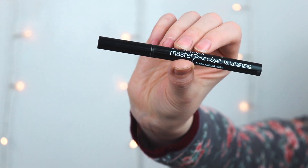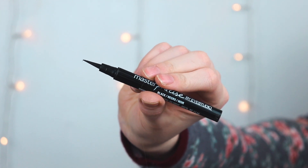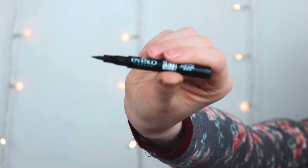For liquid eyeliner I have two favorites. One is the Maybelline Master Precise Liquid Liner — it has a super thin line that makes it really easy to apply. I like to use that for my actual lid, and then the Ico London Skinny Liquid Liner for the actual wing. It's still pretty skinny but not quite as long, so it's a little easier to control in that section.